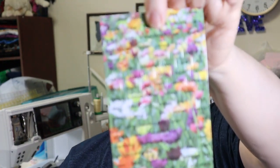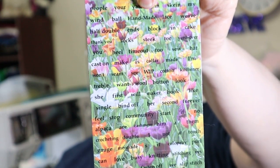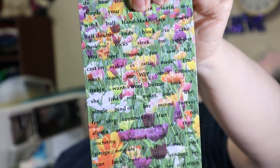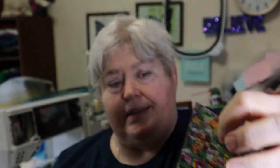Now this was the extra — it appears to be some kind of magnet where you can take the words apart and put them, I don't know, maybe on your magnet sheet that holds your pattern. But I don't usually use that anymore, so I've got nothing.